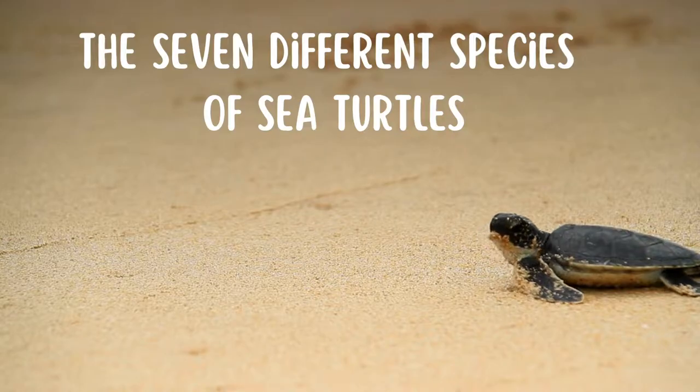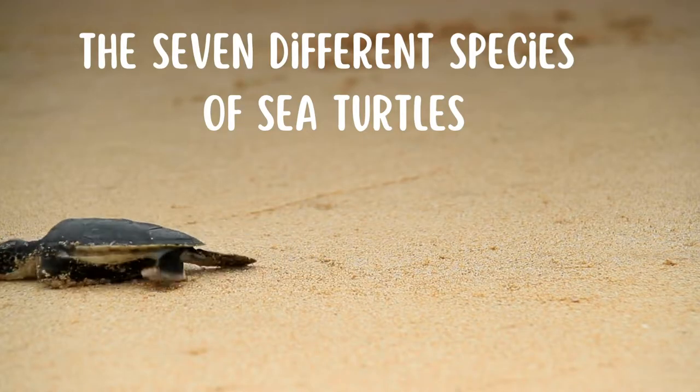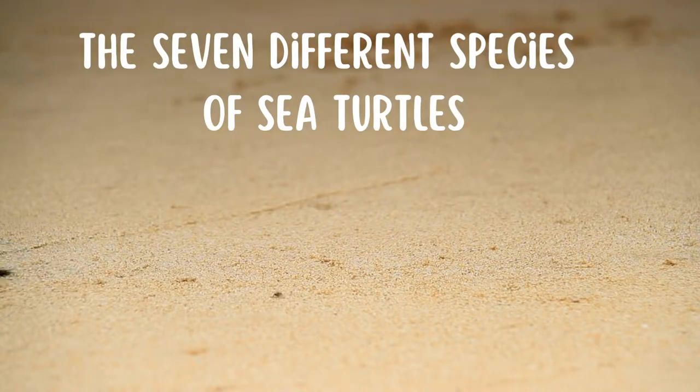Today we are talking about the seven different species of sea turtles and some of their traits that distinguish them. Let's start off smallest to largest.